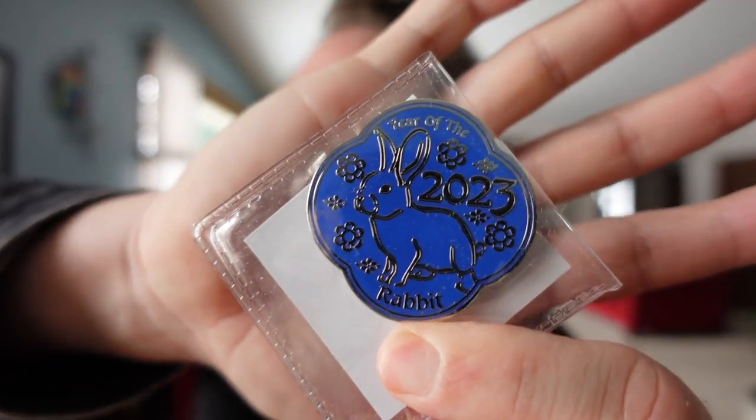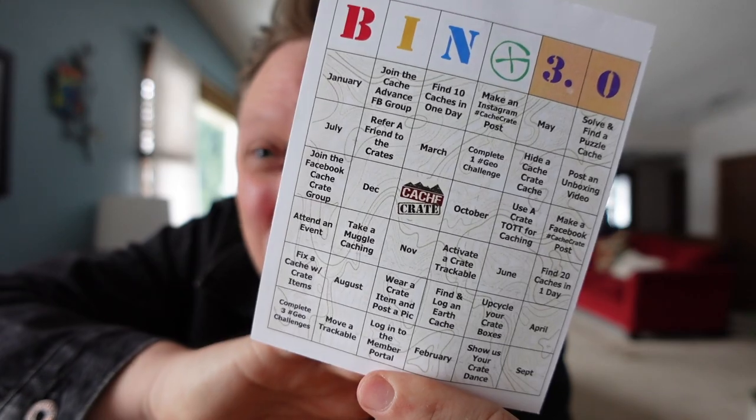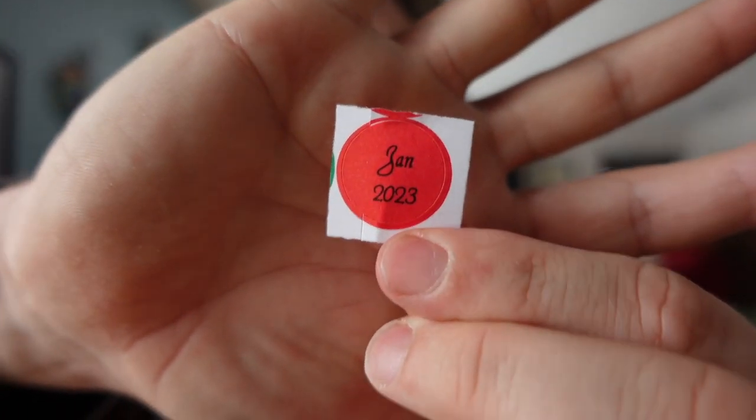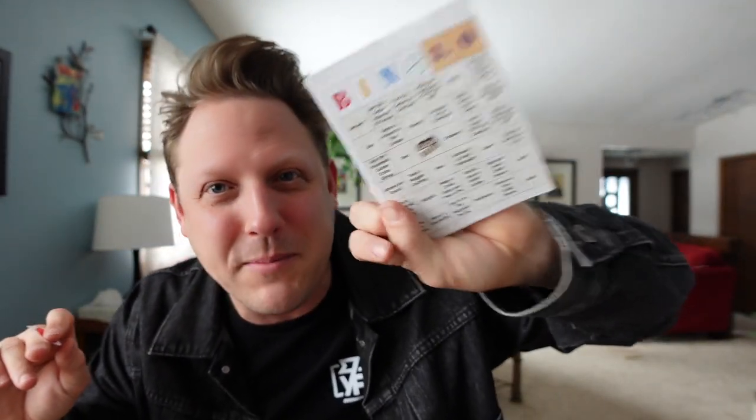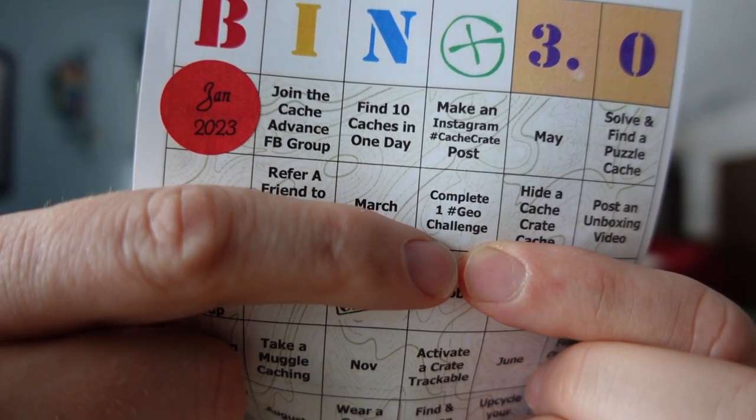As you know, I always get the add-on trackable, which means no matter what is in the box, I always get at least one trackable. We've got another Year of the Rabbit geocoin, but this one is blue — it's always nice to have matching geocoins. This was a Chinese New Year-themed Cash Crate. I always love when Lisa does themes. We got a new bingo card — every single month you get a sticker, put it on the bingo card, and if you complete it you can submit it and possibly win another prize. There are all these objectives, like complete a geo challenge — that's fun.